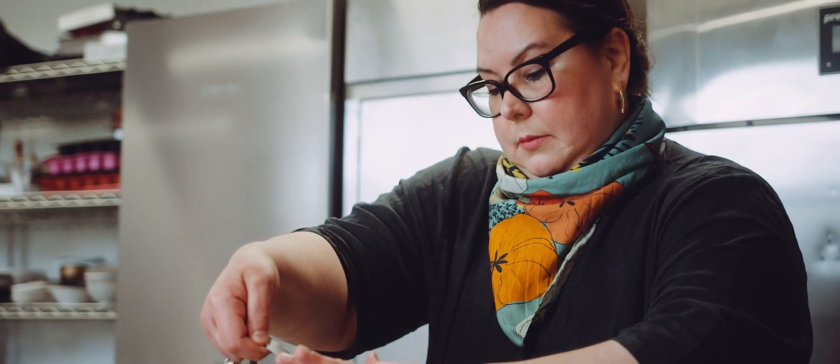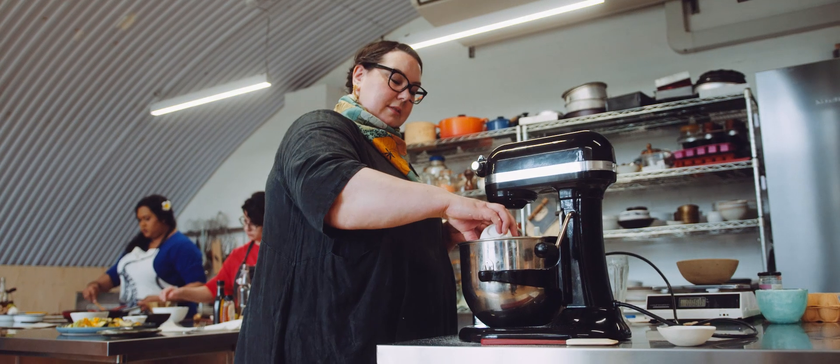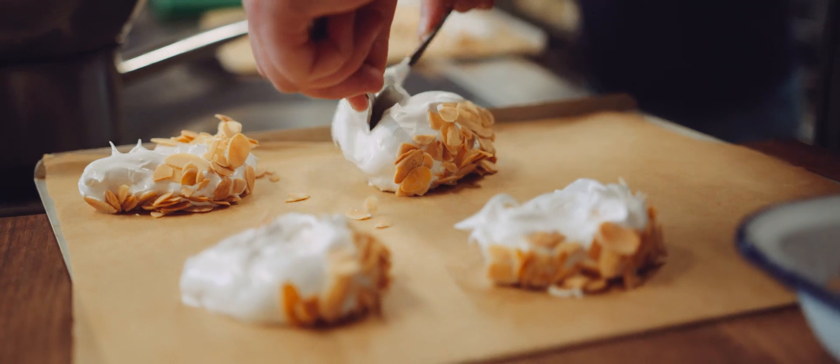You have Verena, who's basically the Google search engine to all of our baking and pastry questions. There are a lot of sugar-laced disasters at the Test Kitchen, but luckily we have Verena.